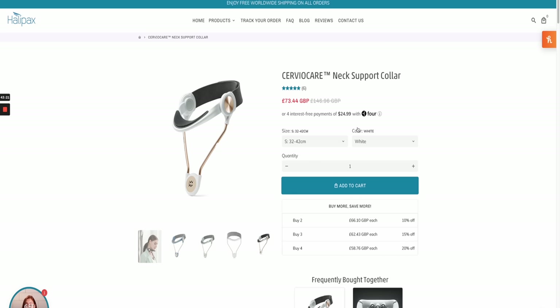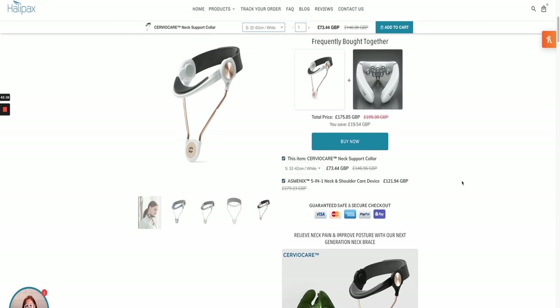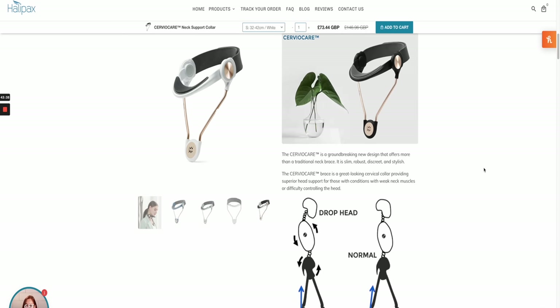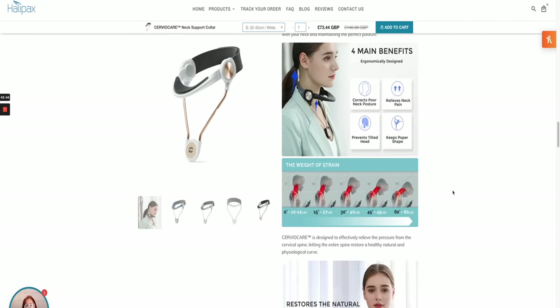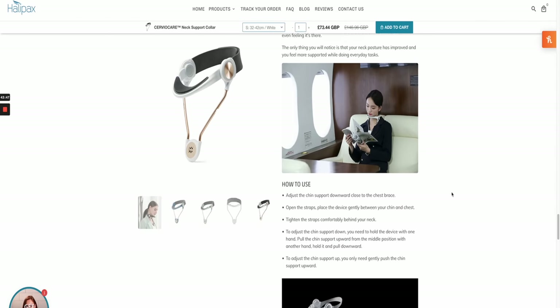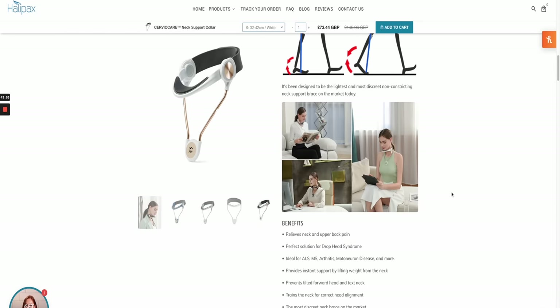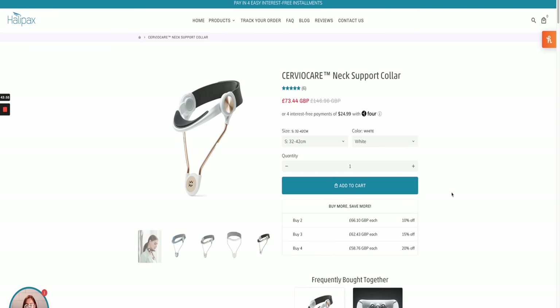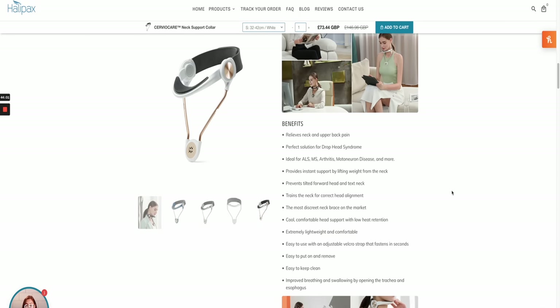They've got a four-payment installment plan set up, which works really well on high-ticket products. They've also got a bundle: order more than one and get a discount, plus a frequently bought together section to increase average order value. Then they go over exactly how it works, where and how long you should use it for. When selling medical products like this, you need to be very informative about how the product works and how to use it. You really want to give people the best quality service, and even offering a free e-book or video would be really important to get them the best use from the product.